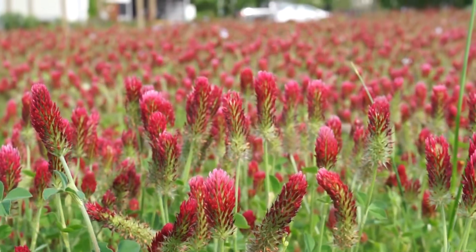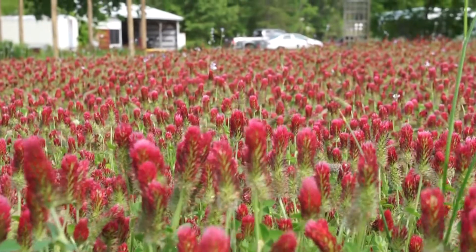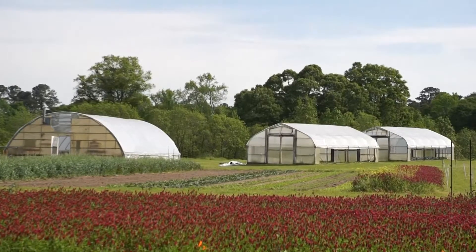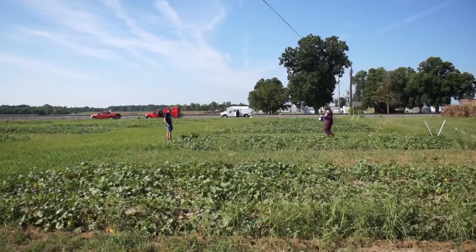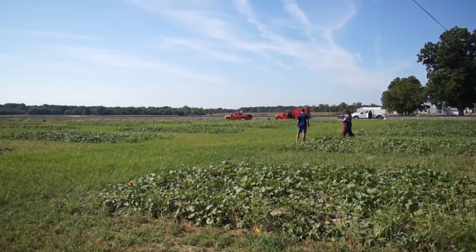We're looking at legumes because legumes are able to contribute a higher percentage of nitrogen as a potential nitrogen fertilizer. Crimson clover is a common cover crop already used in the South, but it typically matures a little earlier in the season. By the end of April, crimson clover was already setting mature seed — a couple weeks before we're even considering planting our sweet potatoes. Winter pea and hairy vetch mature a little bit later, so we want to see if those could be a better option.